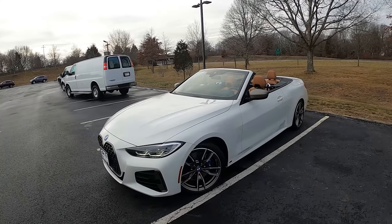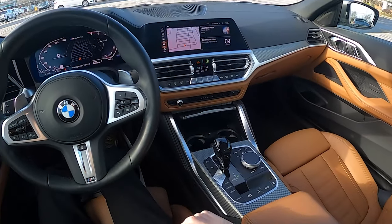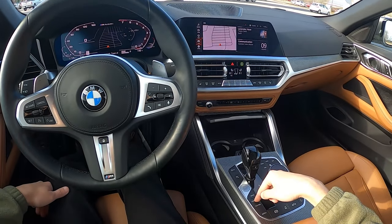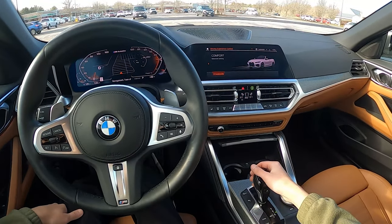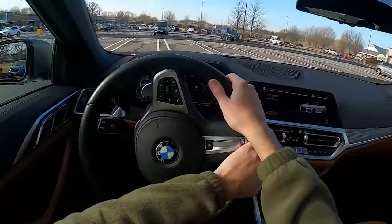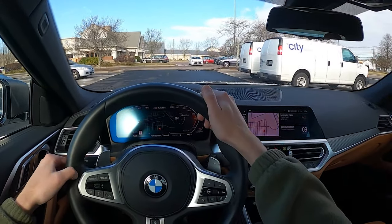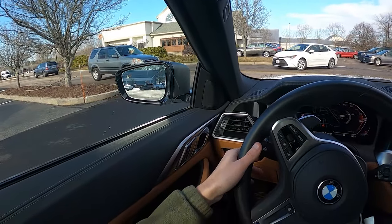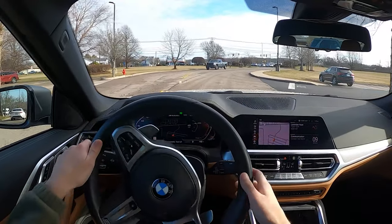Alrighty, that's going to about do it for the quick run-through. Let's get this out on the road. You do get an automatic seatbelt tensioner right there. We're starting in Comfort mode — that's a more standard mode. I'm going to drive with the roof up because it is cold, about 30 to 40 degrees outside, and I want the sound to be better for this video.